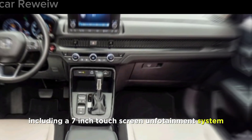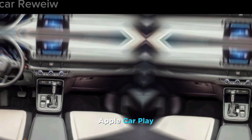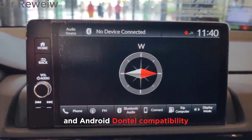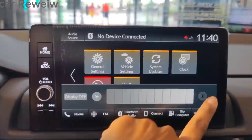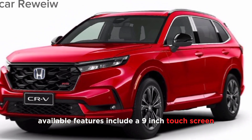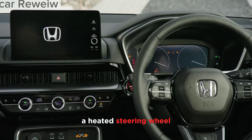The 2024 CR-V comes standard with a long list of features including a seven-inch touchscreen infotainment system, Apple CarPlay and Android Auto compatibility, a rearview camera, and a suite of Honda Sensing safety features. Available features include a nine-inch touchscreen infotainment system, a wireless charging pad, a heated steering wheel, and a panoramic sunroof.